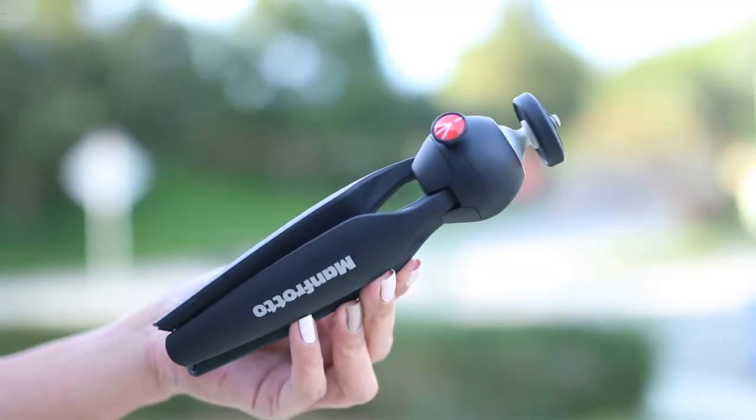Starting off with number five, I'm going to give it to the Manfrotto Mini Tripod. I find that this is probably by far one of the best compact mini tripods to use, especially for videography. Even if you're just going to use it to take a picture, it's a really excellent mini tripod. I like to use it with either a point and shoot or with a larger type of camera — this one is the Sony mirrorless camera.